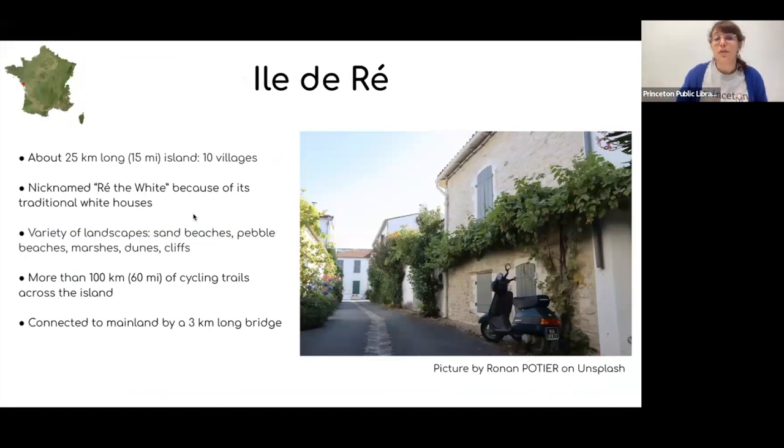The island is nicknamed 'Ré Blanche' — White Ré — because of its traditional white houses. Even though it's tiny, it offers a wide range of landscapes: sand beaches, pebble beaches, marshes, dunes, and cliffs. It's actually the fourth biggest island of mainland France — not counting overseas territories — the first being Corsica, the second Île d'Oléron just south, and the third Belle-Île in Brittany.